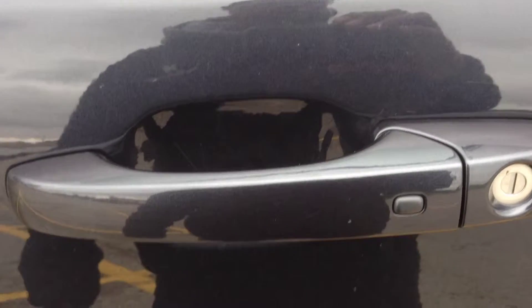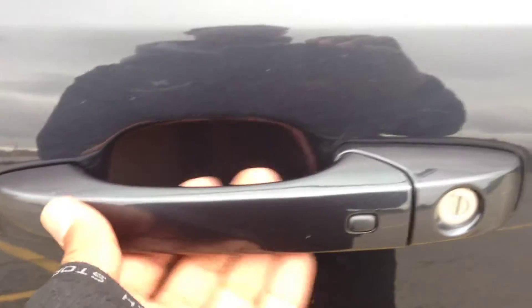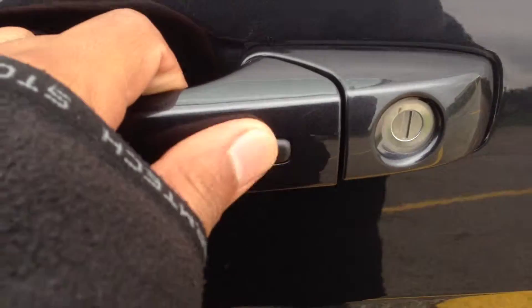There's a sensor behind the handle here that'll detect when the key is on your person and unlock the door as you pull. When you need to lock it, you can hit this button right here as long as the key is on you — you don't have to take the key out of your pocket. Nice feature there.